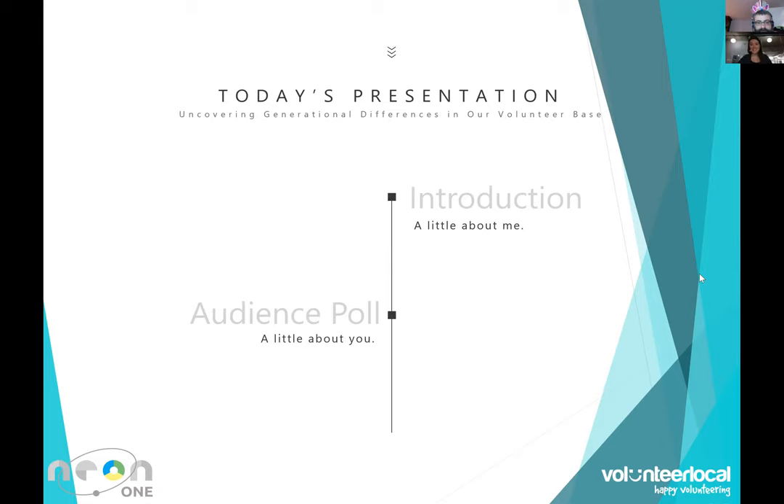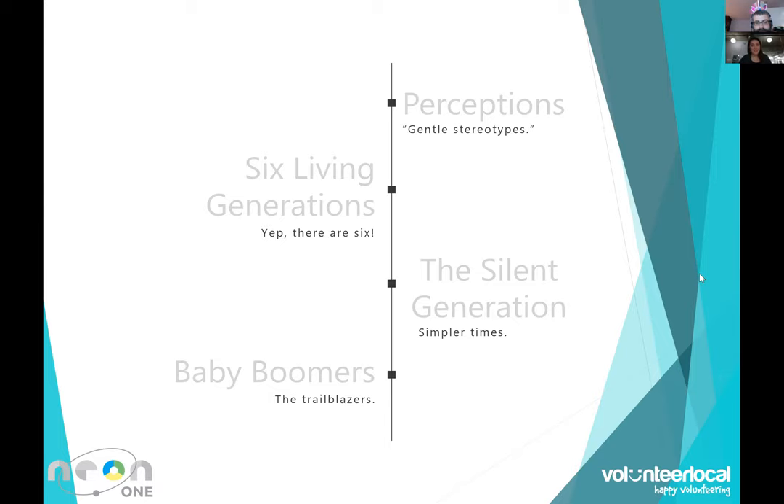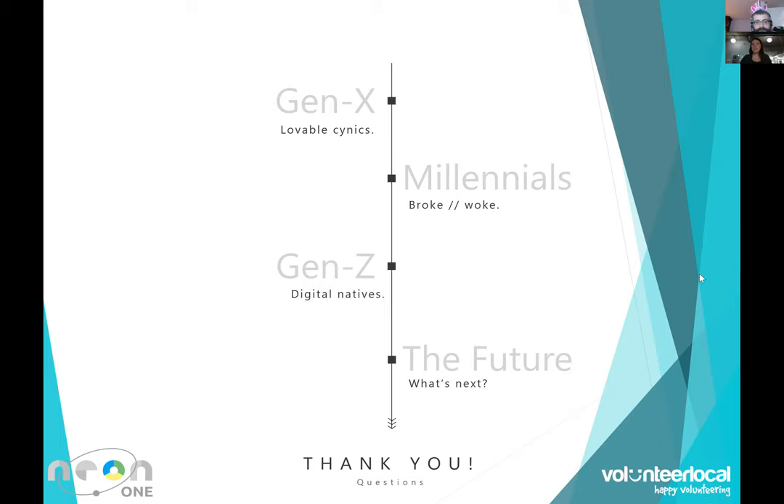Today's presentation: I'll tell you a little bit about myself, then we'll do a quick poll to learn about who we have in the room. Then we're going to talk about some perceptions — gentle stereotypes — about the different generations living together today; there are six of them. We'll dive into the silents, baby boomers, Gen X, millennials, and Gen Z, and how what we know about their generations translates into how they volunteer, how they respond to incentives, the types of roles they gravitate towards, and the best ways to thank them. Then we'll talk about the future, wrap everything up, and chat about the integration with Neon CRM.